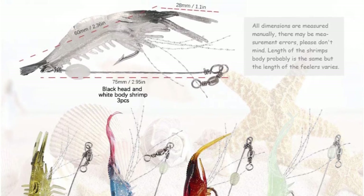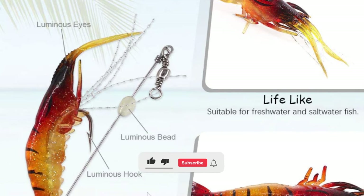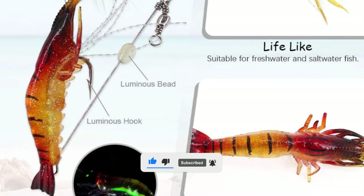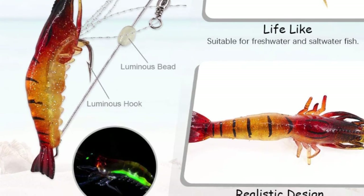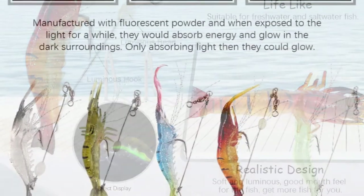They are manufactured with fluorescent powder, and when exposed to light for a while, they absorb energy and glow in dark surroundings. You need to charge them — once they absorb light, they can glow. In this pack, only the three green ones are luminous. For the others, only their eyes and hook are the lure.